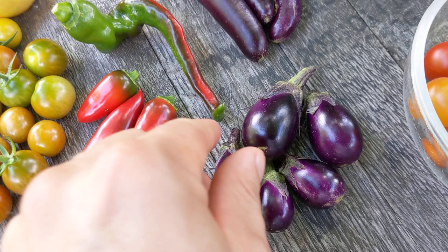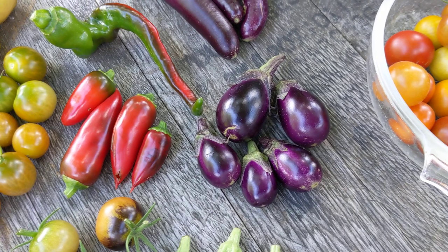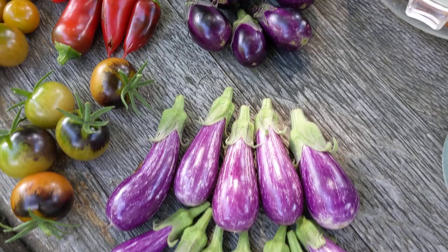We've got these Patio Baby eggplant, they're really small. I'm harvesting these probably too small, but the squirrels have just annihilated my plants. They're taking all the fruit, so I've got to get them while I can get them.